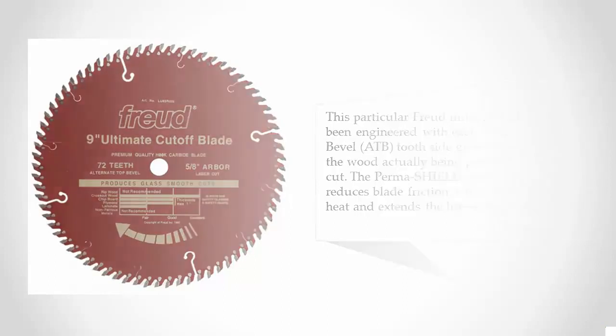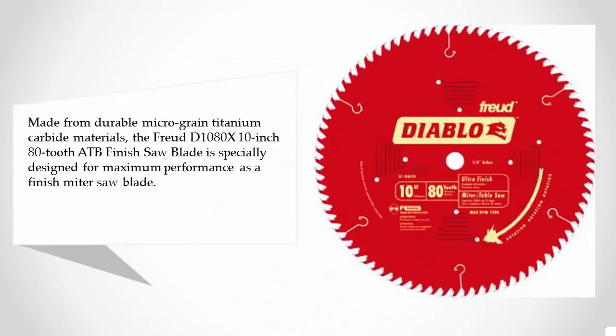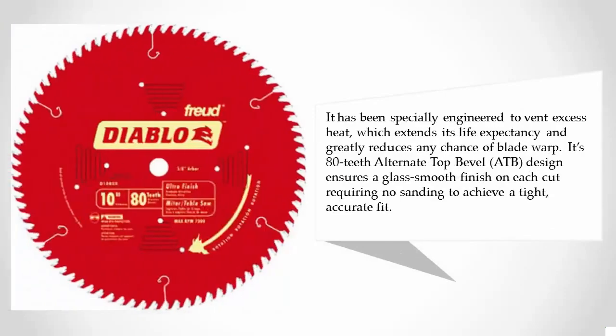Coming in at number one on our list, made from durable micro-grain titanium carbide materials, the Freud D10-80X 10-inch 80-tooth ATB finish saw blade is specially designed for maximum performance. As a finish miter saw blade, it has been specially engineered to vent excess heat, which extends its life expectancy and greatly reduces any chance of blade warp.